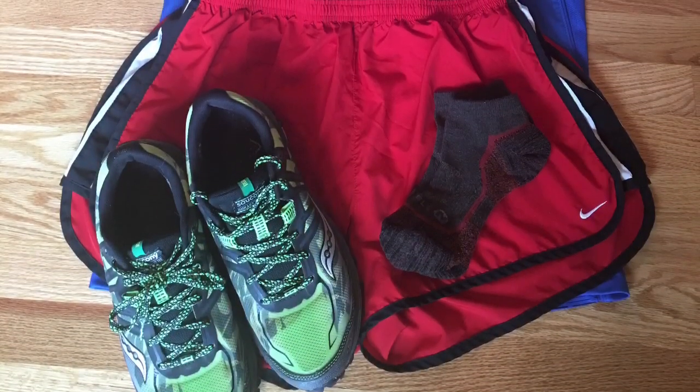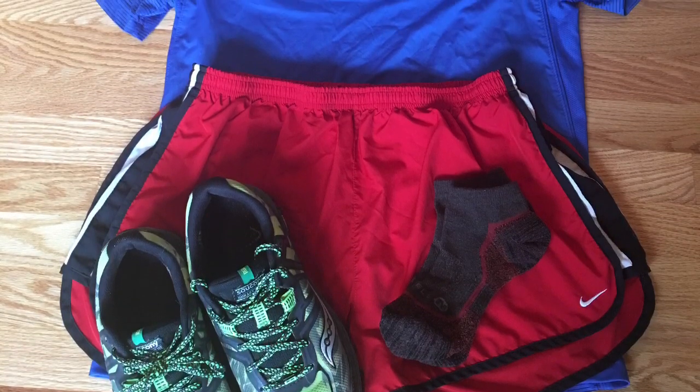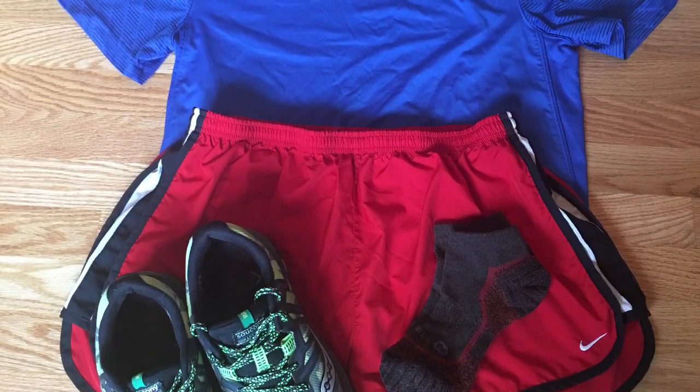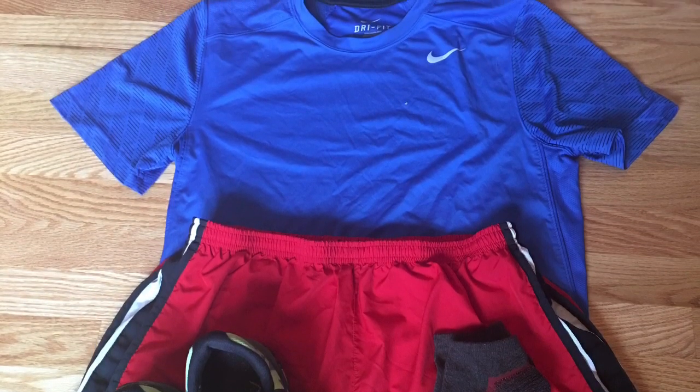Now look at what they wear: a pair of trail runners that are lighter and more breathable, short ankle-length and thinner socks, running shorts, and a wicking lightweight synthetic tee.